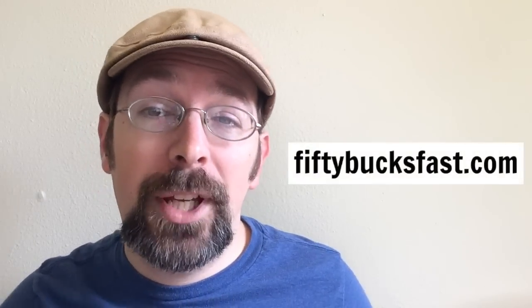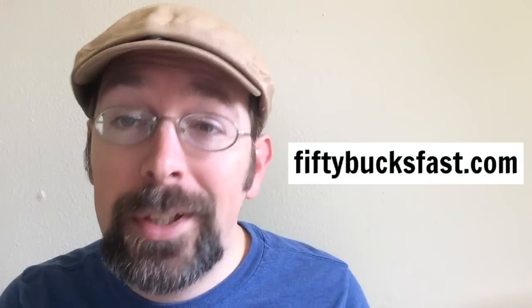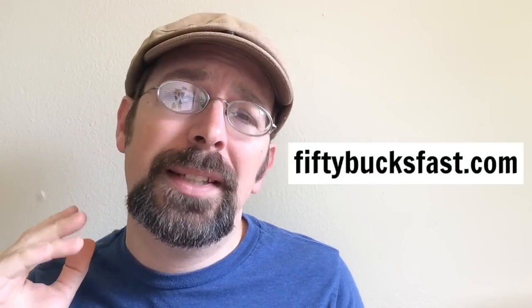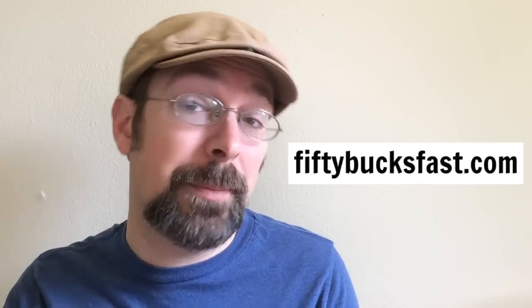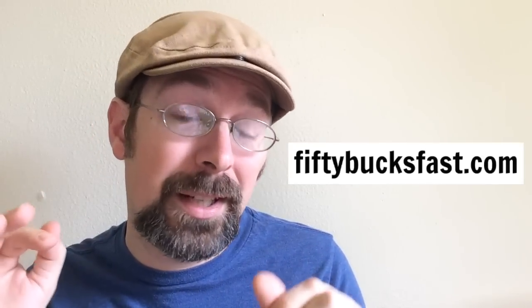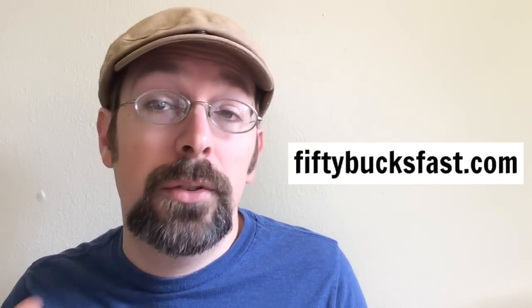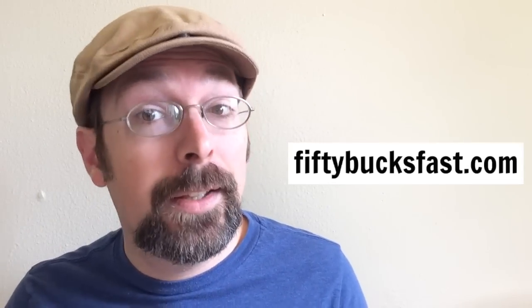First, you go to 50bucksfast.com and enter your email. You'll see another video from me and I will send you all the instructions you need. You're just going to be doing some simple tasks on a website for about four to five hours — might take you less, might take you a little more — but they will deposit 50 bucks into your PayPal account within 24 hours. It's super cool, I've done it, it works. Lots of people have done it. It's easy 50 bucks.